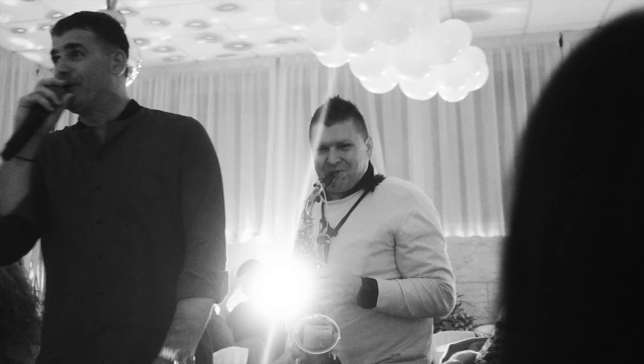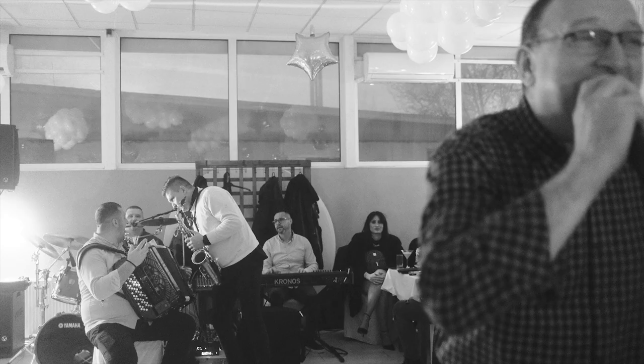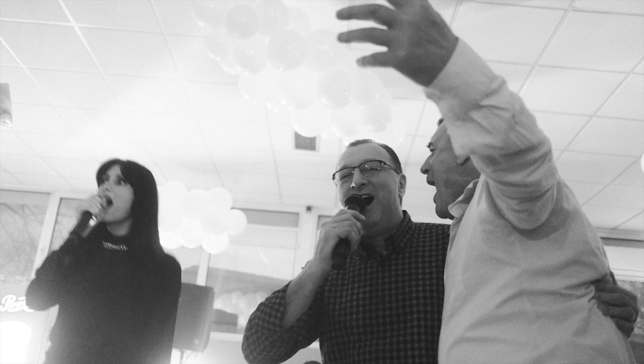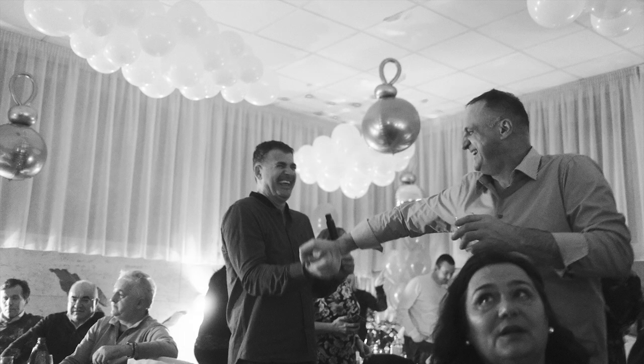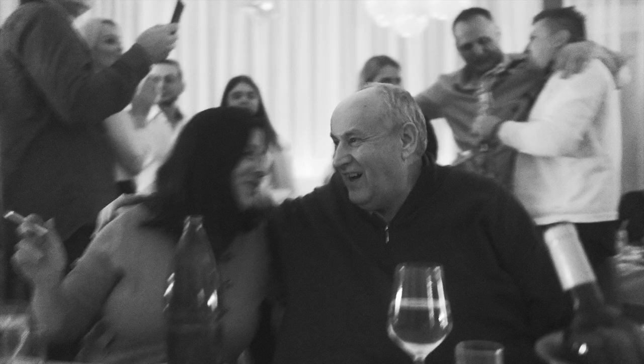Reason number one why this camera is perfect to document your life: the photos are usable at 12,800 ISO, and that's just a fact. As a documentary photographer or when traveling, you don't have a lot of control over your environment. Almost every photo I'm going to share was taken at the camera's max ISO of 12,800. It was really dark — a party with live music, alcohol, and a lot of people moving and dancing — so I had to set the shutter at 1/30th.